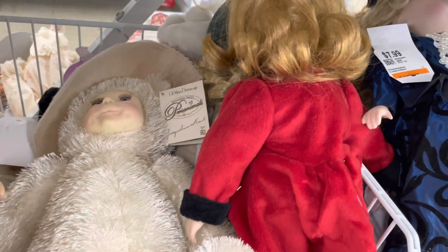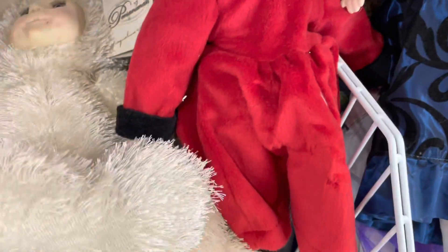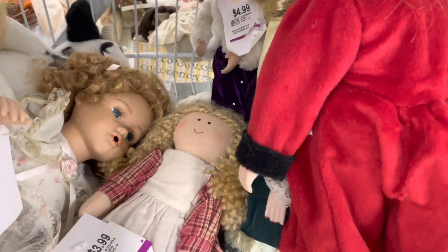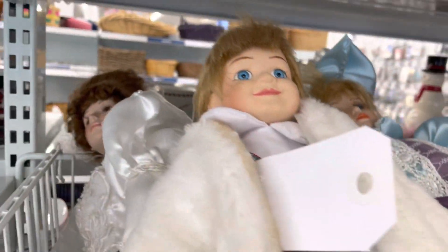There are some nicer teddy bears — this one's cute — and there's this doll which I know nothing about. There also looks like a cloth rag doll down here; she's really cute. As usual there are porcelain dolls here and I always say this because you guys know their clothes are just always so nice.